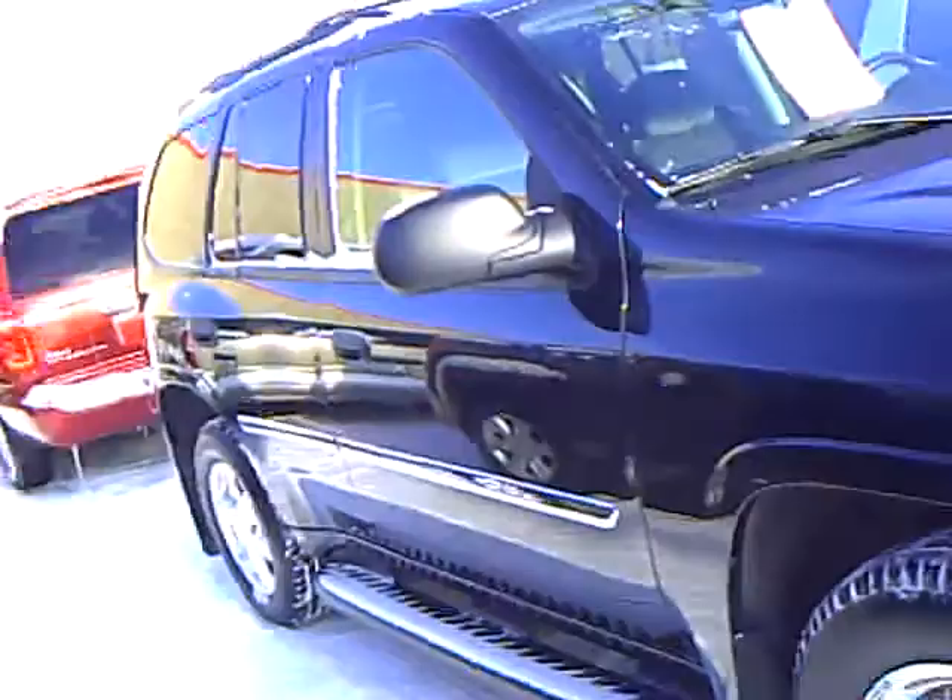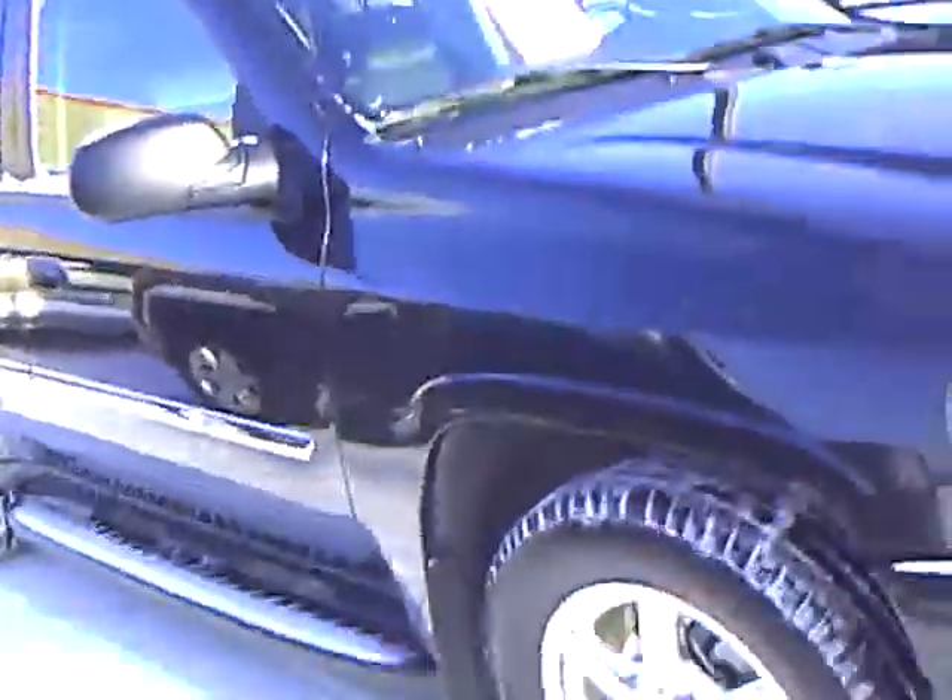This is stock number 2B1100278. My name's Jim, and I took this one in on trade. It's a GMC Envoy SLE with the nicer wheels and a sunroof, black in color with ebony interior. They purchased it from us brand new here at Mills GM. Nice one-owner vehicle, older people that drove it.